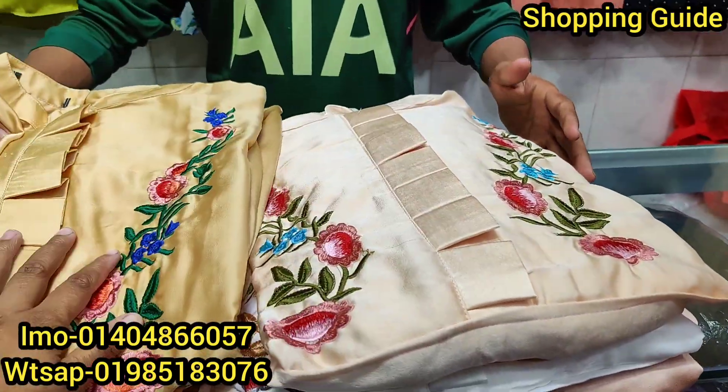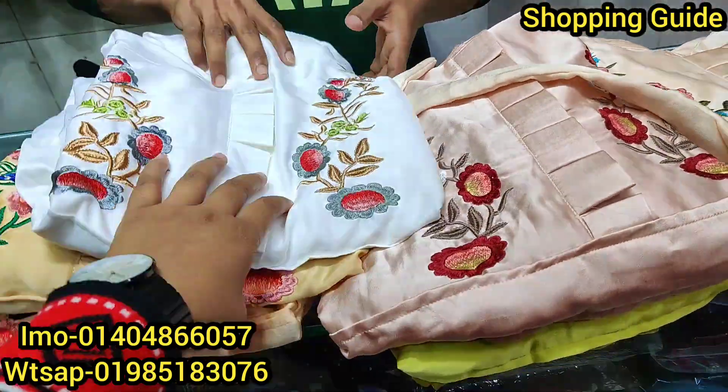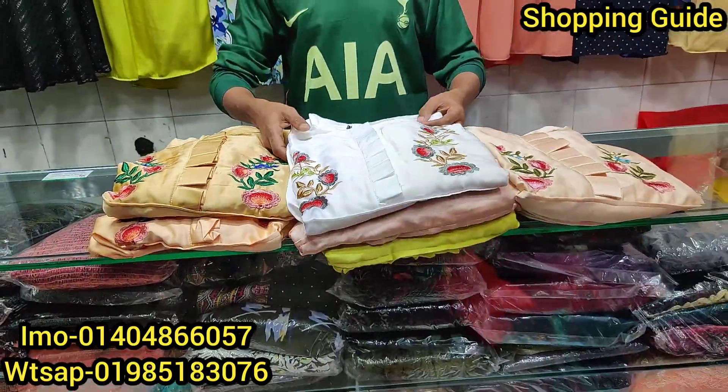This is a special offer for our beautiful style gown. This gown is very stylish. It looks very stylish. Our look is perfect.